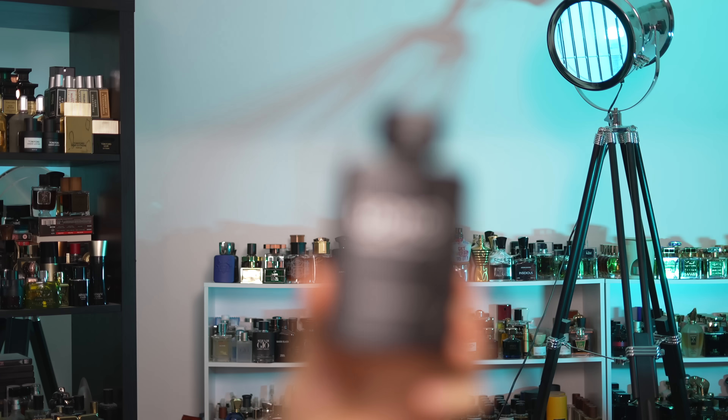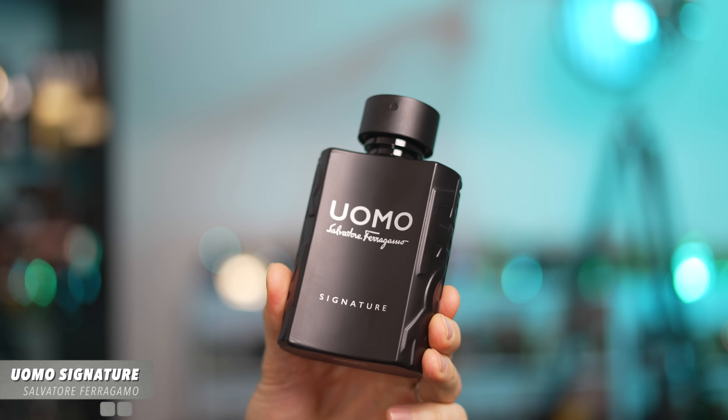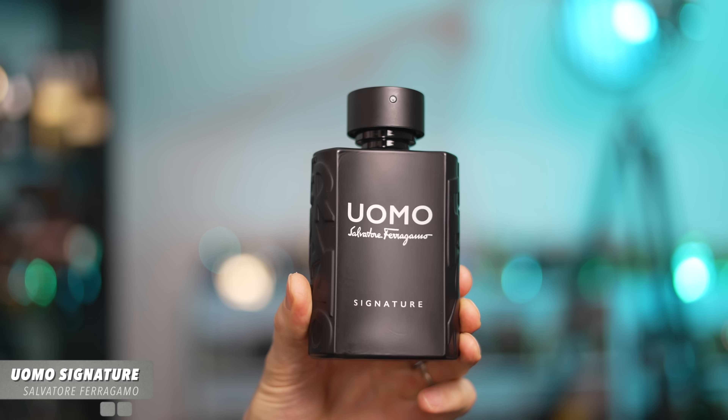Let's start with one of the most addictive, comforting, compliment-getting fragrances you can wear this winter. It's also very cheap for a good fragrance. This is Salvatore Ferragamo's Uomo Signature. It has fruit, spices, tonka bean, leather, and coffee.